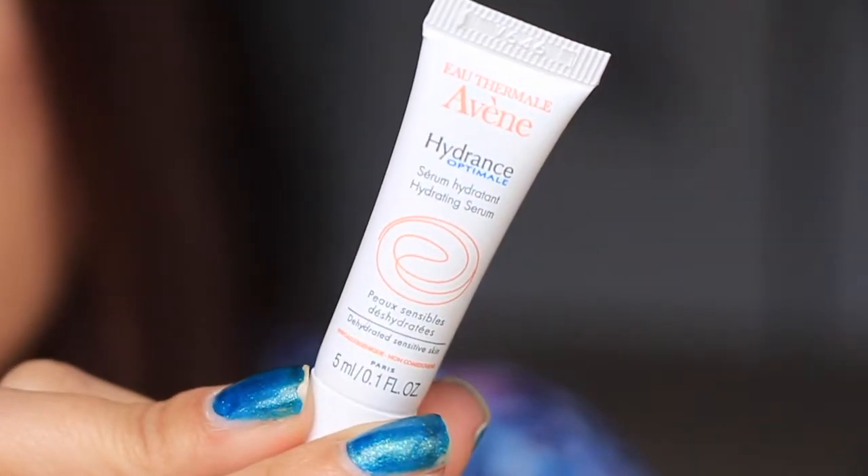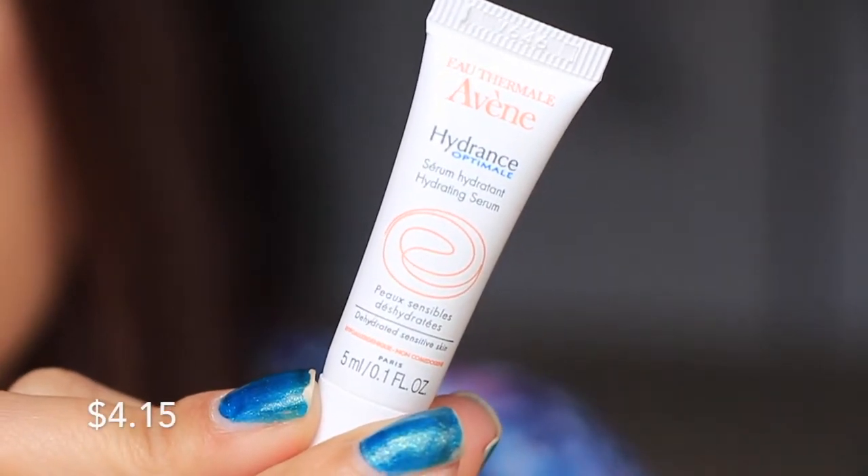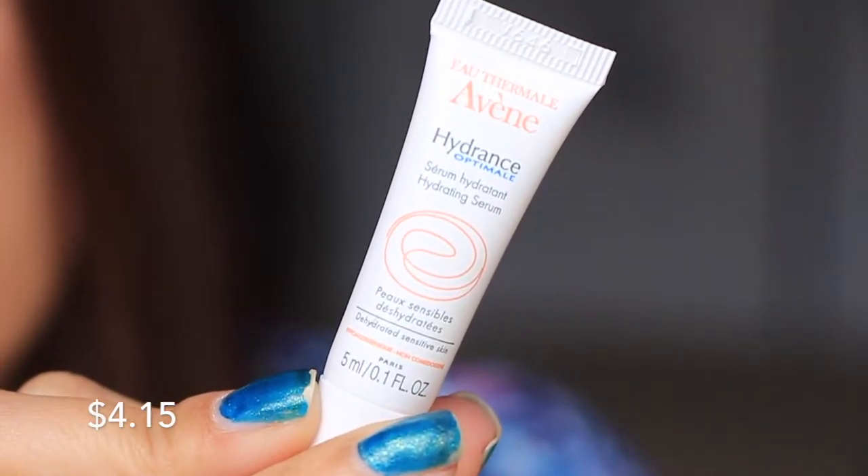Next I have the Avène Hydrance Optimal Serum — I may have gotten this before. It's for dehydrated and sensitive skin, just a hydrating serum from Avène.